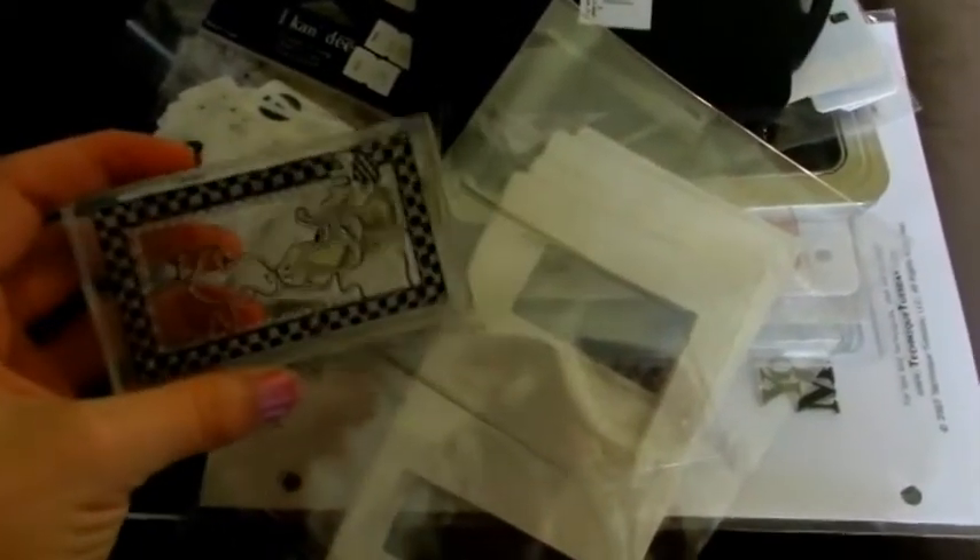Hi you guys, it's Becca and I wanted to show you some things I got at a garage sale. I'm going to start with the miscellaneous stuff and then the big item at the end because I have to go outside and get that out of my van still.